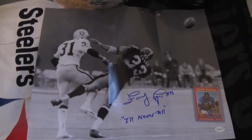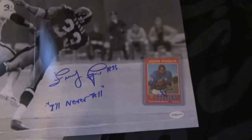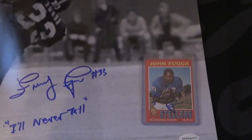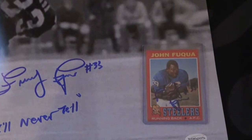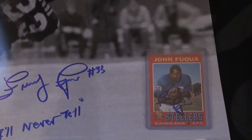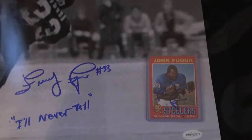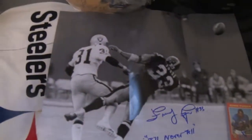Very very nice. And moving on, as you know I'm on my rookie card hunt for Steelers rookies — it's autograph rookie cards. Got him on his rookie card; Frenchie Fuqua came out very very nice.